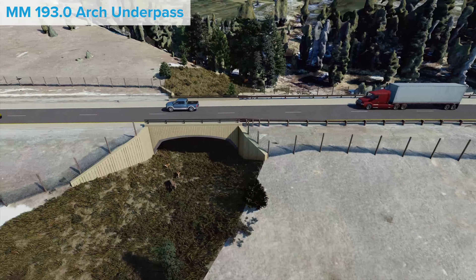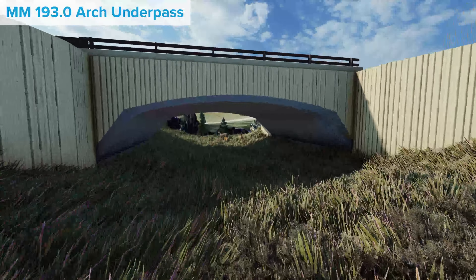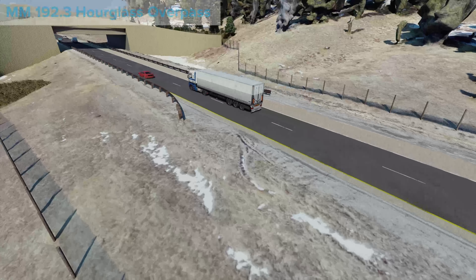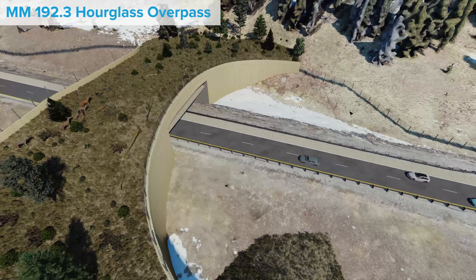The proposed structure at mile marker 193.0 is a more traditional arch underpass commonly used for wildlife crossings. This structure is between two existing bridges on the eastbound lanes of I-70. Both underpass structures are designed to be used by a variety of wildlife species throughout the entire year.